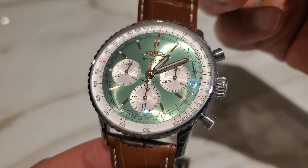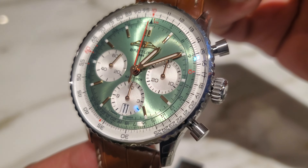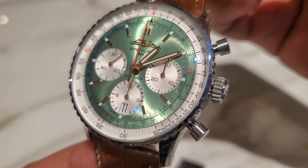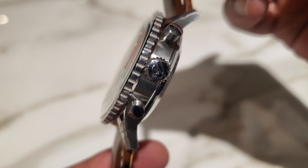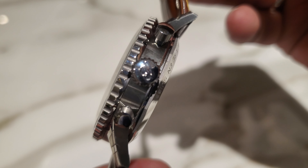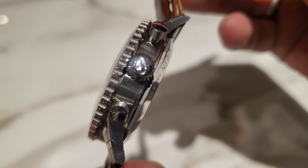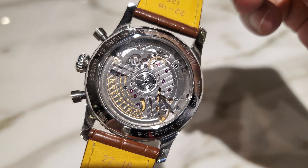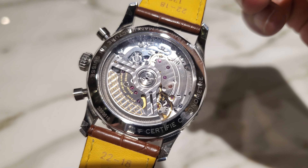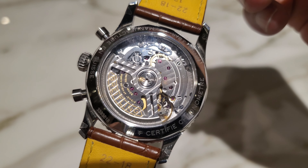The price of this watch is 8,700 euros here in Paris in its leather version. Speaking of leather, the strap on this watch is made out of genuine crocodile — a genuine crocodile strap.